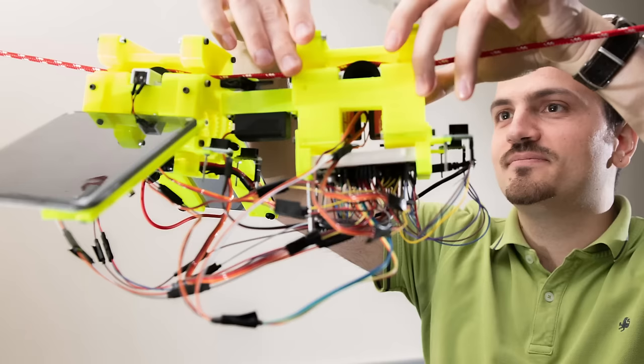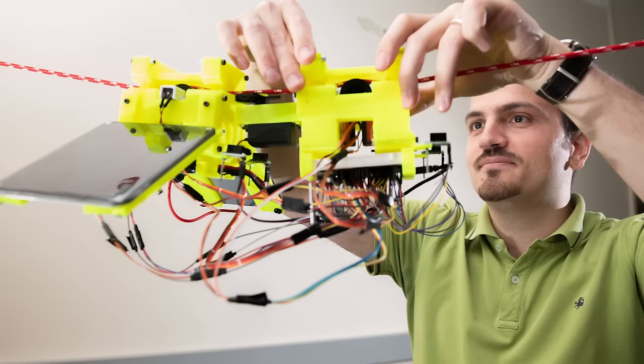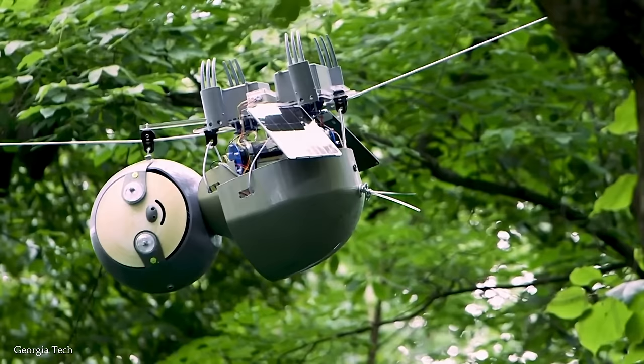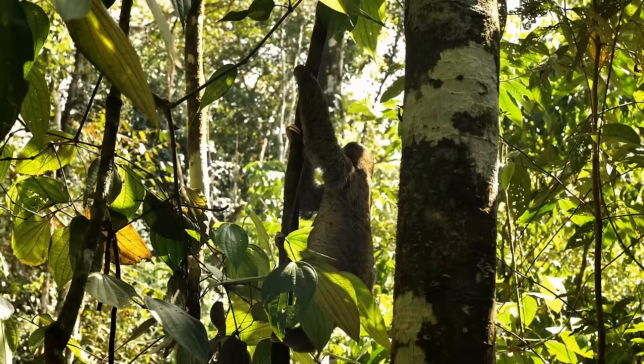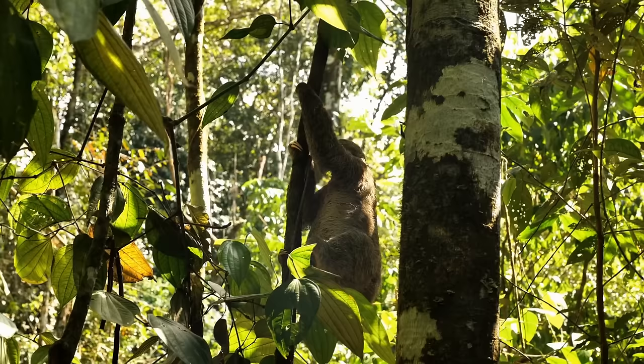Beyond this particular mission, the Slothbot may have uses in the jungles of South America. Since the robot mimics sloths, it would be able to exist without disrupting local wildlife, giving it a leg up in collecting data compared to more conventional methods. The Slothbot also has an interesting origin story: after a family vacation to Costa Rica, inventor Magnus Egerstedt developed a mild obsession with two-toed sloths, wondering how it was possible for the sloth to support such a large body with such a small diet. This inspired him to create a super slow and energy-efficient machine — and the end result was the Slothbot.